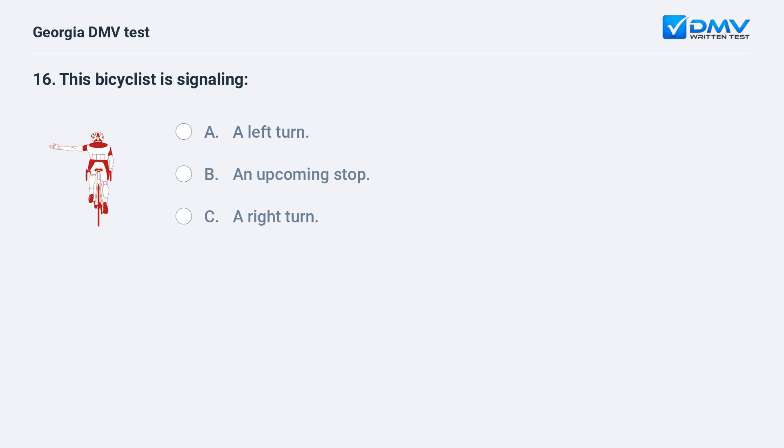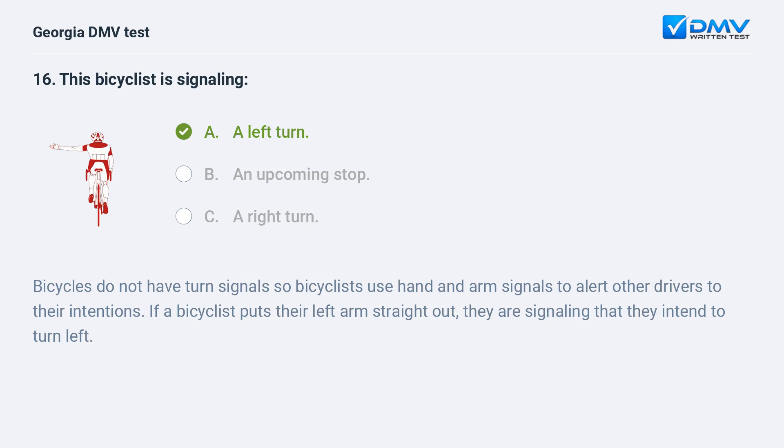This bicyclist is signaling A. A left turn. B. An upcoming stop. C. A right turn. A. A left turn. Bicycles do not have turn signals, so bicyclists use hand and arm signals to alert other drivers to their intentions. If a bicyclist puts their left arm straight out, they are signaling that they intend to turn left.